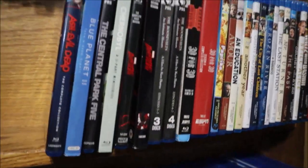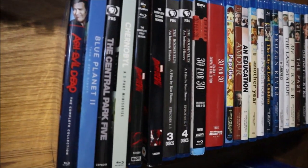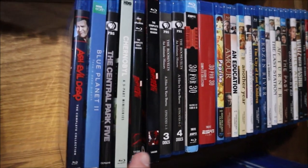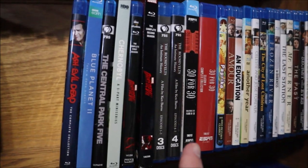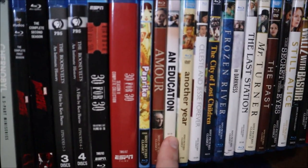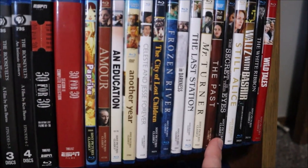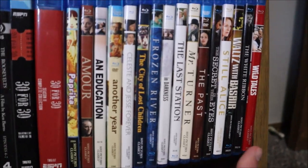Up here are some TV series I haven't seen yet and some Sony Pictures Classics I haven't seen, and this will end the video. We have Ash vs Evil Dead: The Complete Collection, Blue Planet 2, The Central Park Five, Chernobyl (the miniseries), Daredevil seasons 1 and 2, The Roosevelts documentary series (Ken Burns), ESPN 30 for 30 seasons 1 and 2. Then the Sony Classics: Paprika, Amour, An Education, Another Year, Celeste and Jesse Forever, City of Lost Children, Frozen River, In Darkness, The Last Station, Mr. Turner, The Past, The Secret in Their Eyes, Still Alice, Waltz with Bashir, The White Ribbon, and Wild Tales.